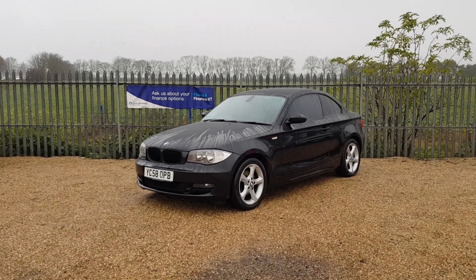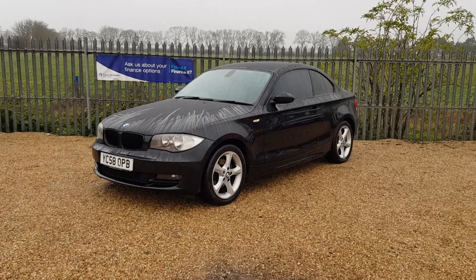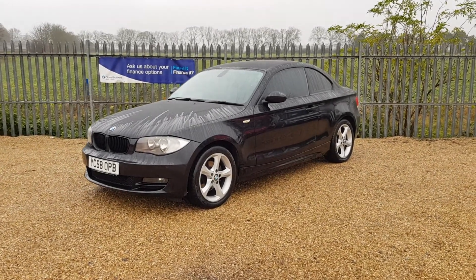We have this lovely BMW 120D Coupé. It's a 2.0L SE diesel, 116,000 miles on the clock. There's a manual 6-speed.